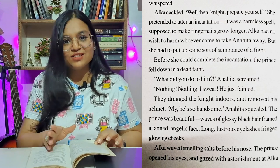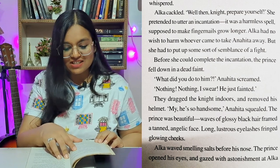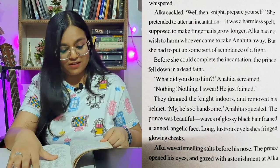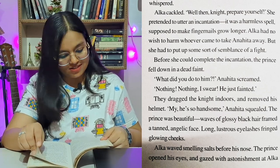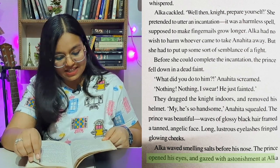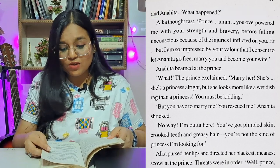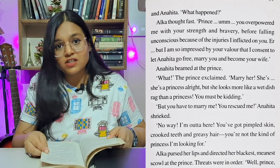'What did you do to him?' Anahita screamed. 'Nothing, nothing — I swear, he just fainted.' They dragged the knight indoors and removed his helmet. 'My, he's so handsome,' Anahita squealed. The prince was beautiful — waves of glossy black hair framed a tanned angelic face, long lustrous eyelashes, fringed glowing cheeks. Alka waved smelling salts before his nose. The prince opened his eyes and gazed with astonishment at Alka and Anahita. 'What happened?' Alka thought fast. 'Prince, you overpowered me with your strength and bravery before falling unconscious because of the injuries I inflicted on you.'